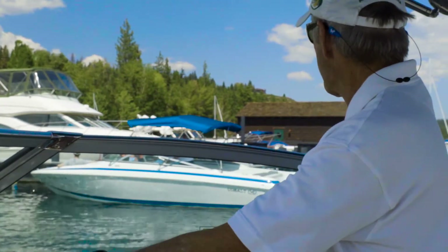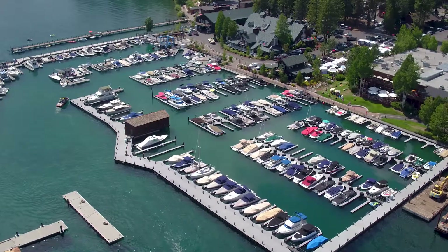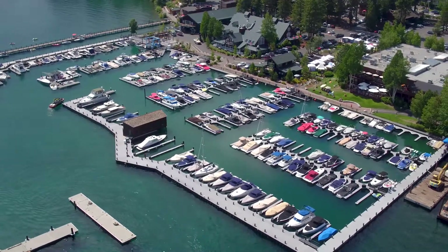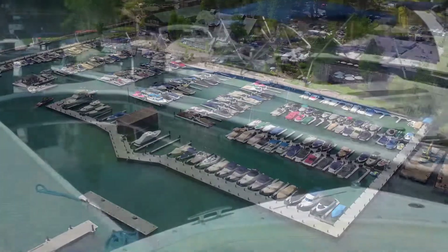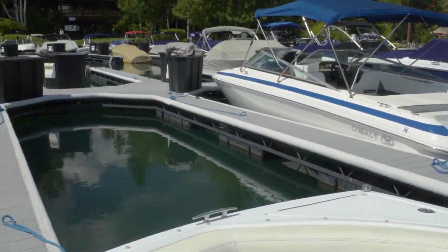The individually owned slips here at the Tall City Marina — there are 160 of them, and they range in size from 18 foot up to 50 footers. I've represented a little bit more than 80 slip owners.